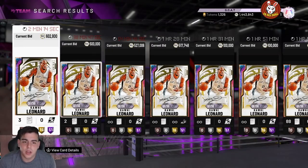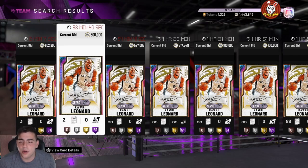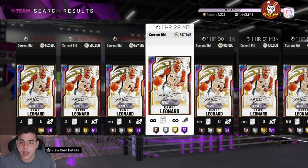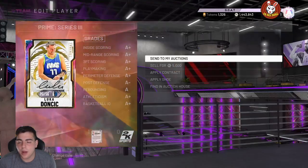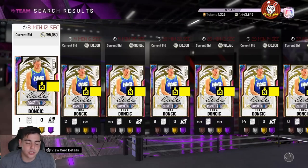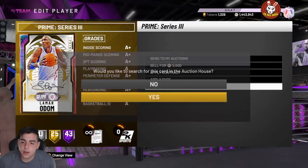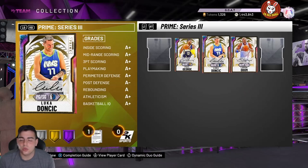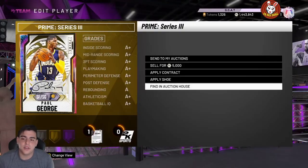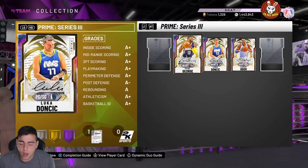Right when super packs drop, you're gonna see Kawhi's price fluctuate down about 100k — that's within the first one to three hours. Then a couple hours later you're gonna see him rise right away. Same with Paul George, same with Luka Doncic, same with Lamar Odom — it's the same for every card. If you really want to pick up these cards, I don't think it's a good time right now unless you really want to. I would wait till the super packs drop.